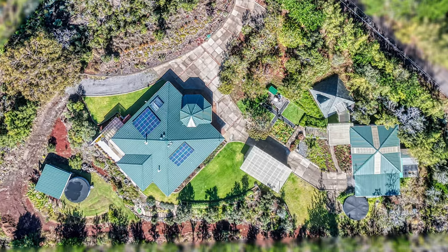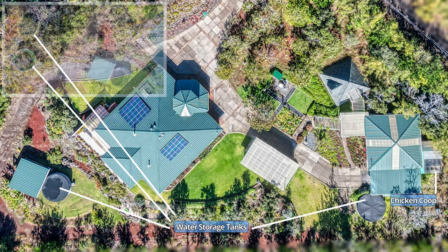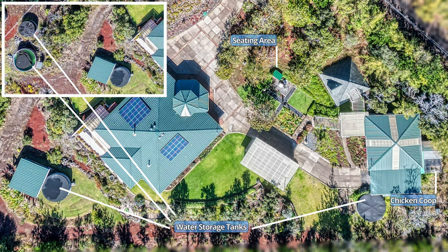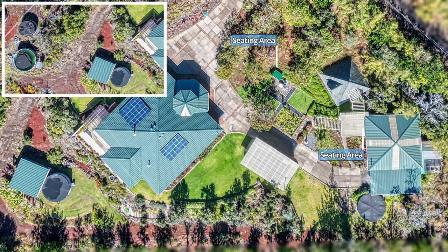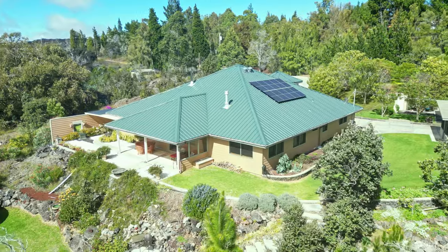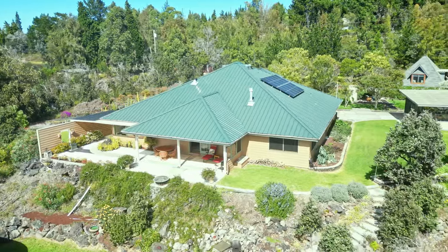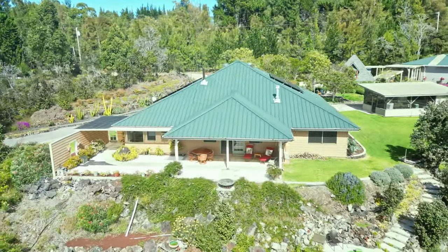Along with the main house, the pyramid is a focal point of this property, but there is also a workshop, greenhouse, and equipment storage building, along with a chicken coop and four water storage tanks. You will find numerous seating areas and places to relax and enjoy the sounds of nature, as well as ocean views and meticulously landscaped grounds. It has a 240 square foot lanai where you can enjoy ocean views and cool tropical breezes.